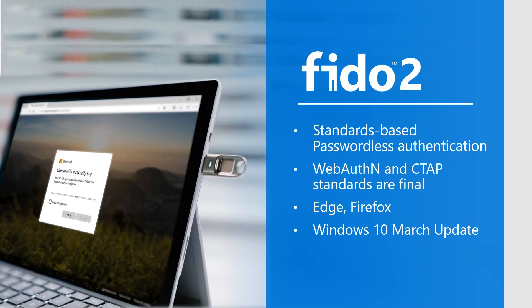Our last passwordless method is FIDO2 security keys. FIDO stands for Fast Identity Online, and the FIDO Alliance has created a standards-based passwordless authentication method using two common protocols known as WebAuthn and CTAP, or Client-to-Authenticator Protocol. Microsoft will be launching FIDO2 security keys with computers running the Windows 10 March update as well as the Edge and Firefox browsers.